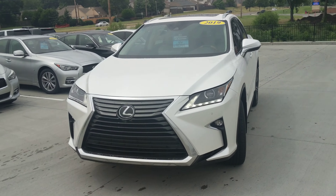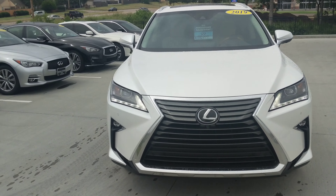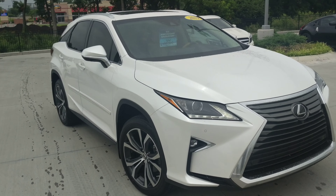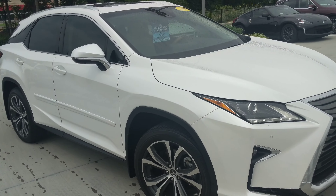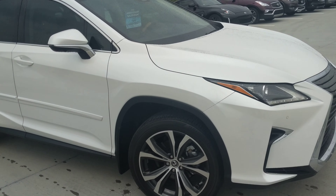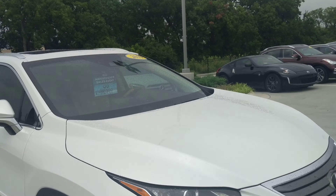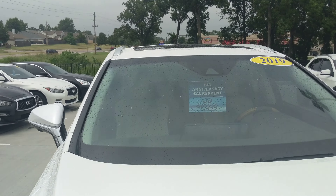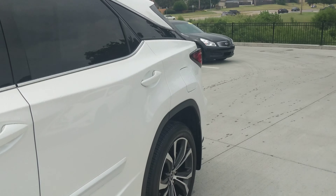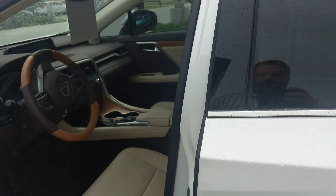This is Ben with Jackie Cooper Infinity, and I am bringing you something special today. This is our 2019 Lexus RX. You just don't see these get traded in very often with this low miles, but it just was not meeting your customer's needs. You've got a $48,999 price tag right there in the window. This is the color combination everybody's looking for.